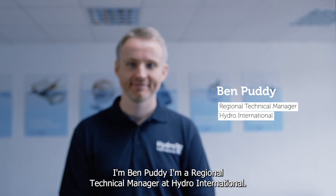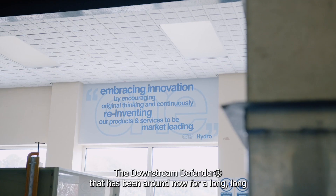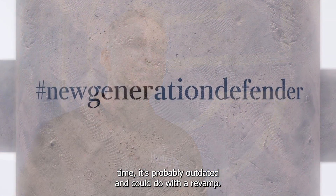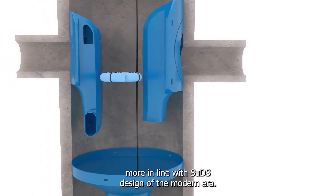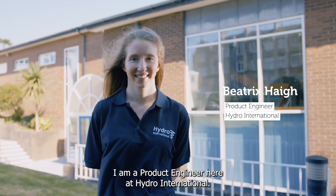I'm Ben Puddy, Regional Technical Manager at Hydra International. At Hydra International we have a proud history of researching and developing our own products. The Downstream Defender has been around for a long time and could do with a revamp, so this is what we've done with the Downstream Defender Select — it's more in line with SuDS design of the modern era. My name is Beatrix Haig, and I am a Product Engineer here at Hydra International.